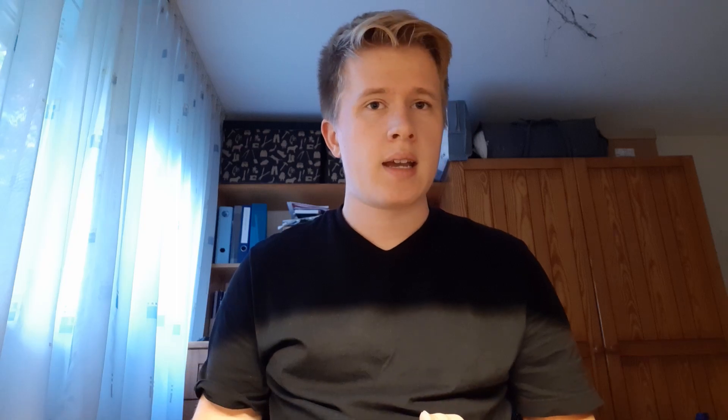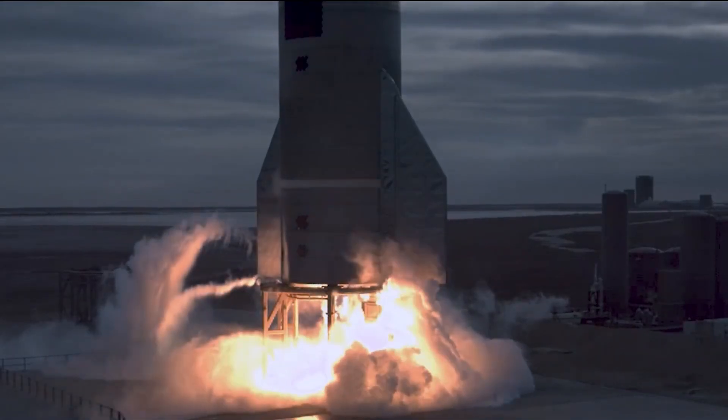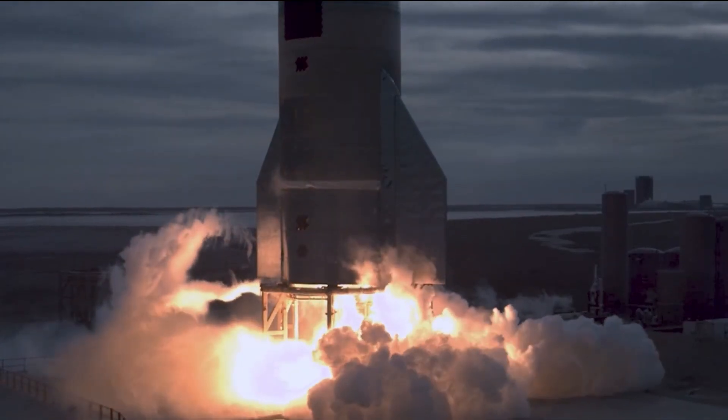Since around 2014, SpaceX has been putting significant effort into developing a fully and rapidly reusable launch system, able to transport up to 100 tons of payload deep into the outer solar system and especially to Mars. This rocket is called Starship and is currently under development in SpaceX's South Texas launch site near Boca Chica Village. But to power such a rocket, SpaceX needs a powerful, reliable and really well performing engine — an engine with capabilities the world hasn't seen before.